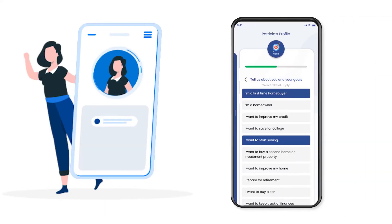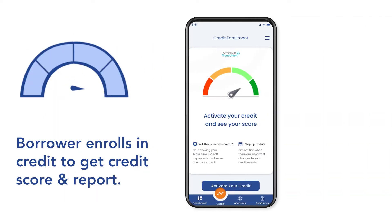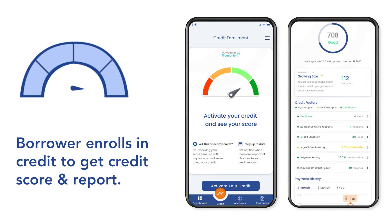During his profile creation, Jim identifies as a first-time homebuyer with the goal to buy a home in nine months. Following his custom journey, Jim enrolls in credit to receive his credit score, credit report, and credit monitoring.